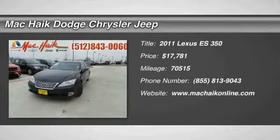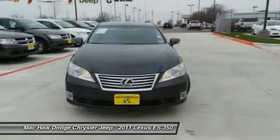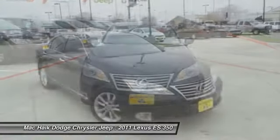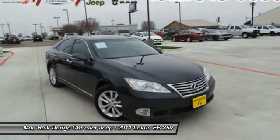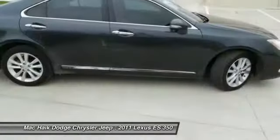2011 ES350. The Lexus ES350 is a sophisticated combination of distinctive styling, luxury, and smooth performance. A 3.5-liter V6 engine propels the ES from 0 to 60 miles per hour in 6.8 seconds.